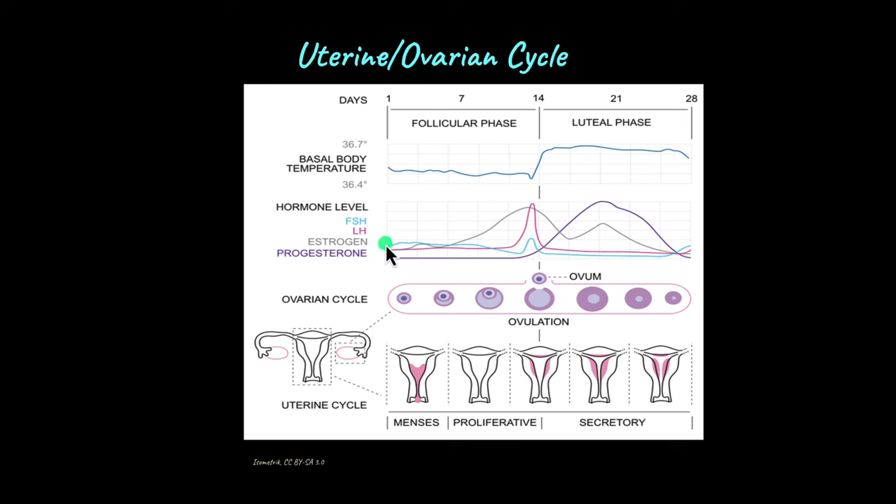From the uterine or ovarian cycle, there are four major hormones involved. Starting with FSH or follicle stimulating hormone — in the follicular phase, as the cycle begins, the level of FSH begins to increase in the blood. This acts on the graafian follicle present inside the ovary and causes the follicle to mature. Within the graafian follicle is the secondary oocyte, which later is going to become the egg.